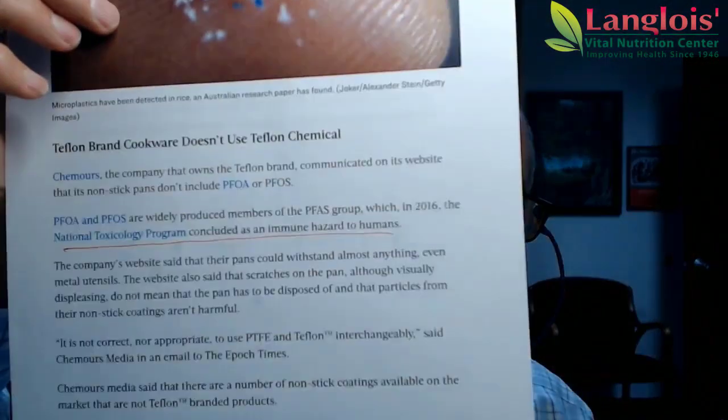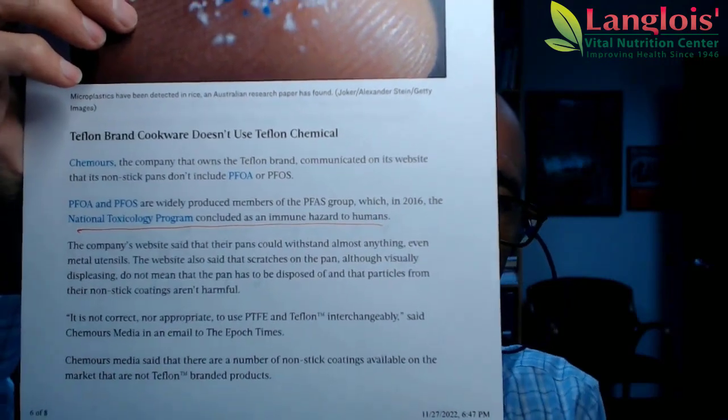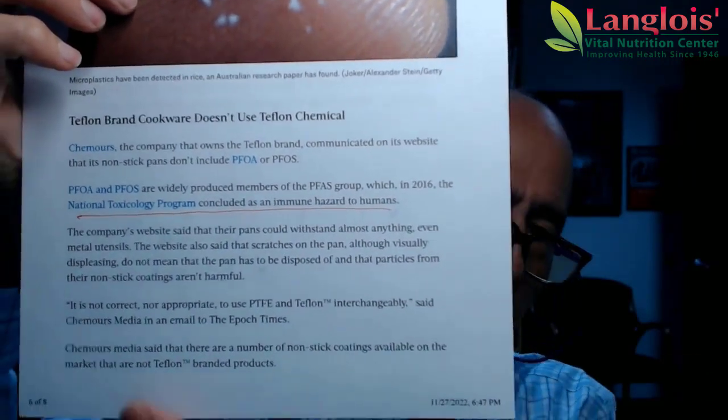Later on in the article, the Teflon company is saying no, they've changed their coating and that their coating is safe. It might be safe because we don't know yet that it's bad, but I would stick with glass and stainless steel. If you think of surgery, they're using stainless steel instruments, so those would be your best options.